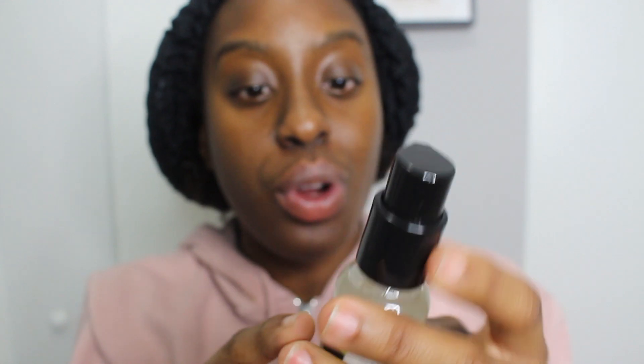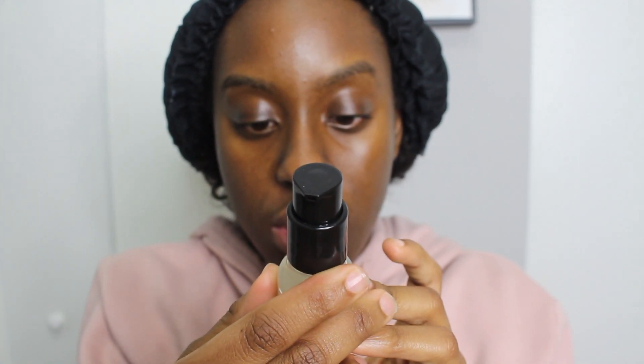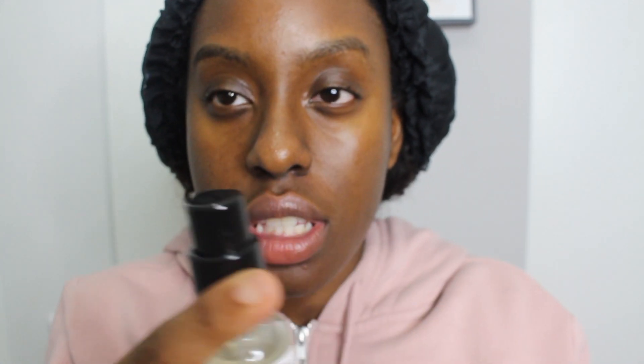The first interesting thing about this product was that it's a pump and not a dropper — the other hyaluronic acid I use is a dropper. I didn't really know if that was a deal breaker. A pump is cool, a dropper has never failed me. It asked me to use a pea-sized pump all over my face, so I just did dots at the corners of my face and applied the product.